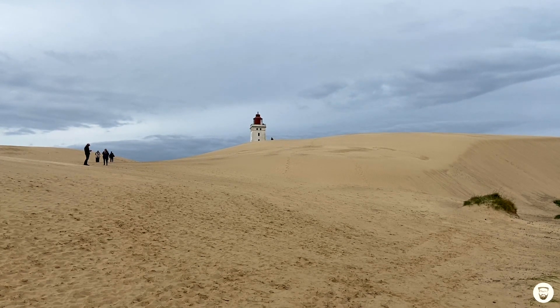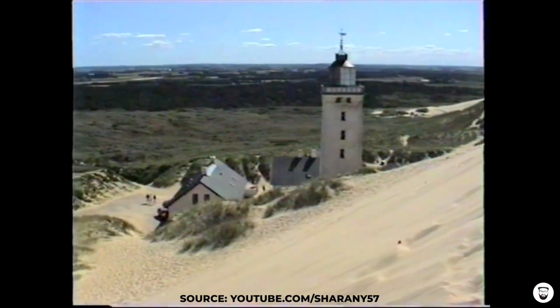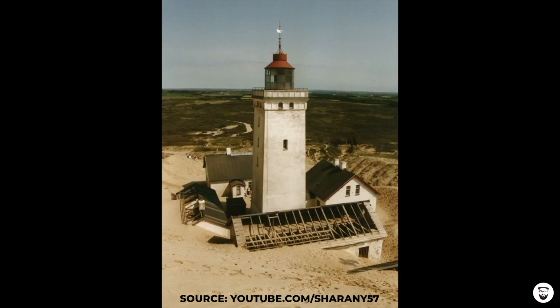So in the 1990s the authorities finally gave up. They put the whole area under nature protection and decided to let the wandering dune wander wherever it likes — but that decision also affected the lighthouse.